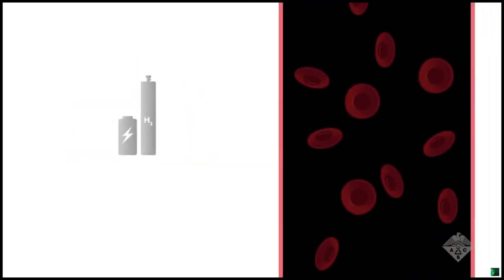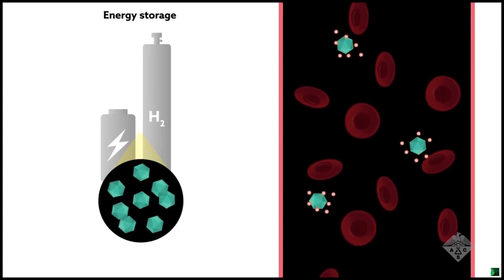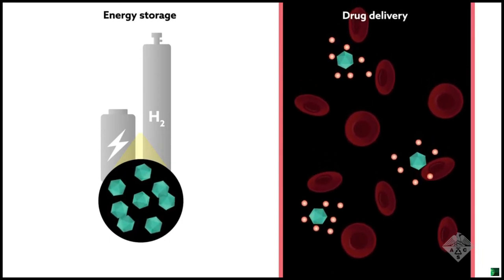Over the past two decades, chemists have created thousands of MOFs whose potential applications range from energy storage to drug delivery.